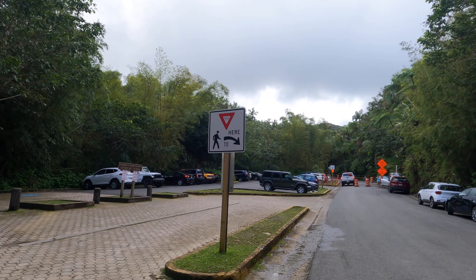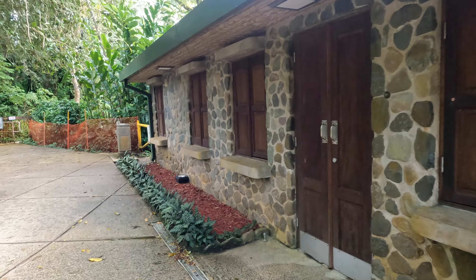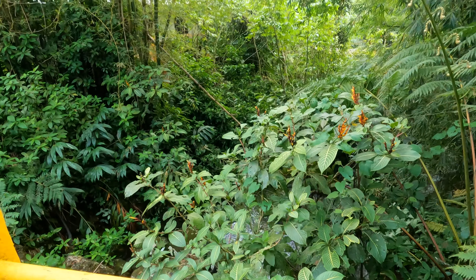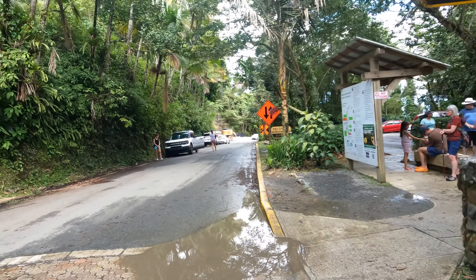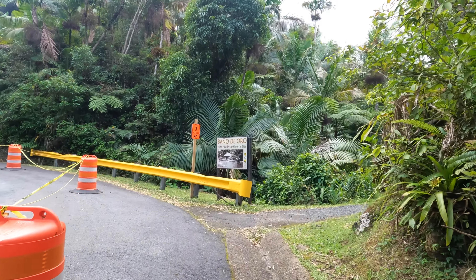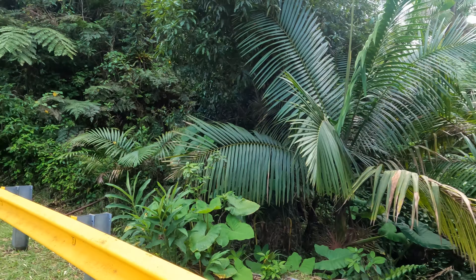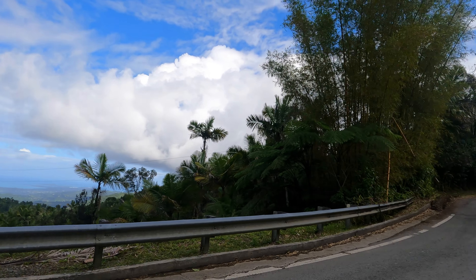The road leading up to the Mount Britain trail parking lot was closed due to construction, so we had to park a little further down. Estacion Palo Colorado had a couple of parking spots as well as some restrooms. Since the road was closed, we did have to walk from the estacion over to the parking lot to start the trail. They do have a designated pedestrian area to the side of the road, but the roads are insanely slanted and curvy, so they do take a toll on your knees.